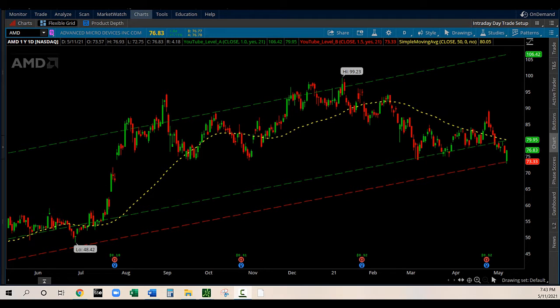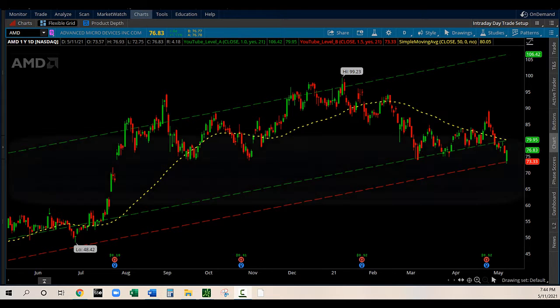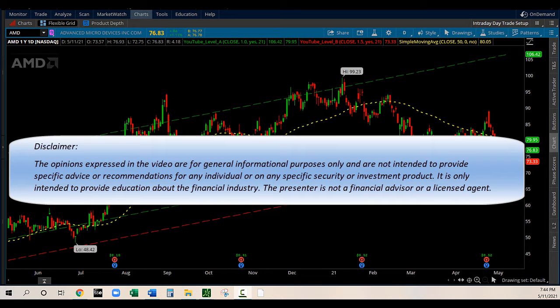Hello and welcome to my channel again. In this video I will share with you my new watchlist for today. I ran my scan today and I found four companies that meet my requirements. So let's get started.